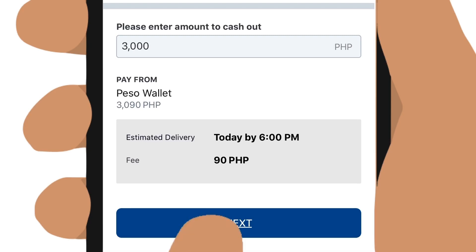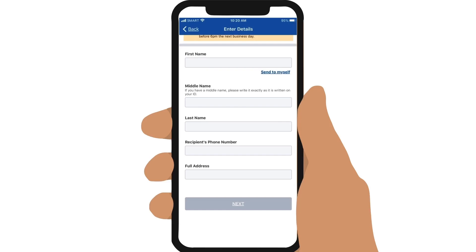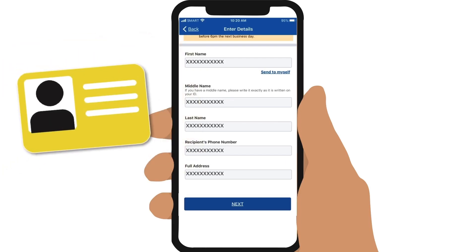Then tap on Next. In the form that appears, key in the receiver's details including his or her full name, phone number, and address. Be sure that these details match the ID that the receiver will use to claim the cash, or the money will not be released.